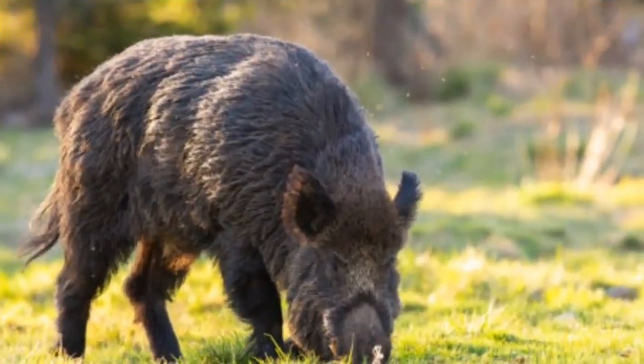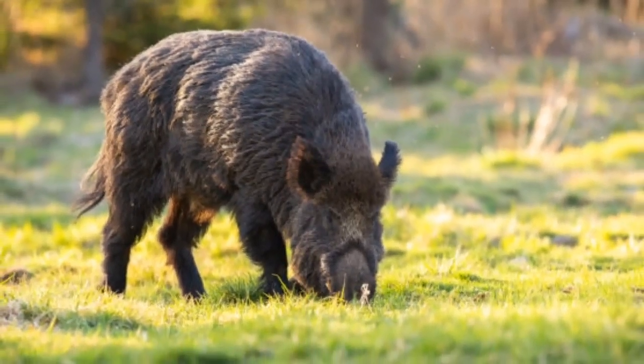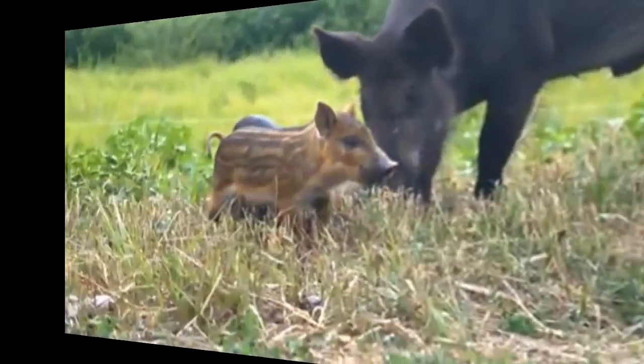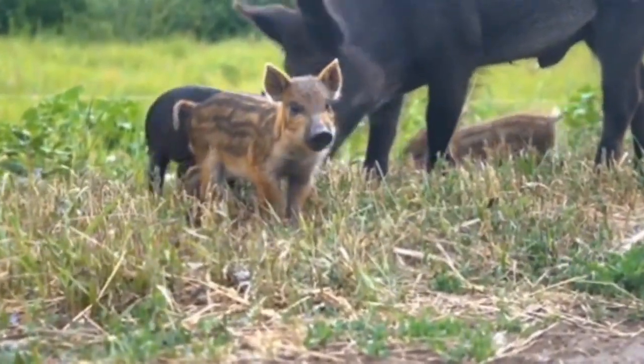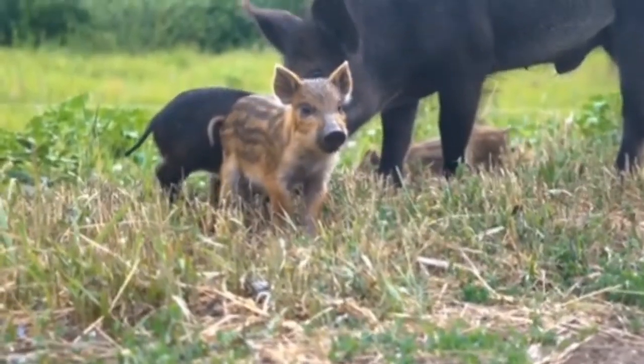For example, wild boar in Western Europe tend to be brown, while those in Eastern European forests can be completely black. The wild boar has very poor eyesight because of its very small eyes, but it also has a long, straight snout that enables it to have an acute sense of smell.